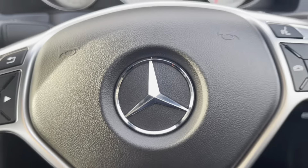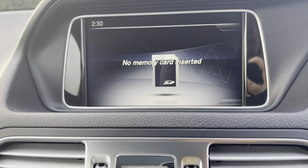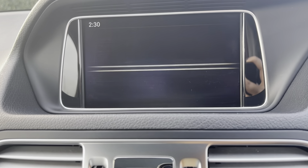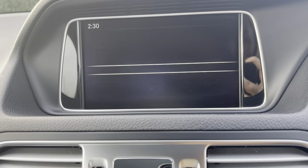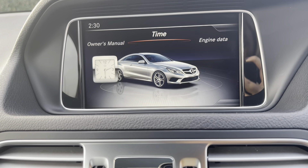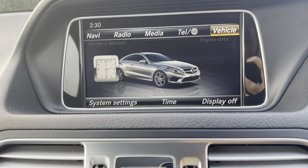Moving across to the media interface, here you have the navigation tab where you're able to see live traffic updates and set up destinations. You have access to the FM DAB radio so you can listen to your favourite radio stations on the Harman Kardon sound system. You can also connect devices via Bluetooth and listen to any CDs. This car also comes with Bluetooth telephony so that you can make on-the-go phone calls. You have access to vehicle settings such as the owner's manual, time settings and engine and consumption data. Moving down, we have the shortcuts for the functions on the media interface, and finally the automatic dual zone climate control and the heated seat controls.